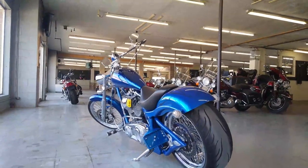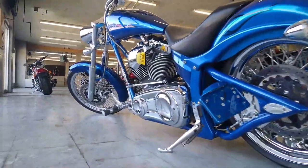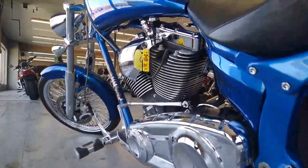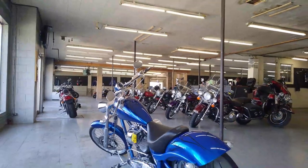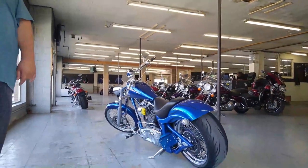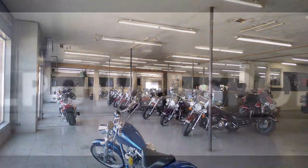The Vance and Hines turn-down exhaust makes this Big Dog sound as cool as it looks. This Big Dog is a 10 out of 10 guys — there's no disappointments here. You can buy it with confidence, you're going to turn heads everywhere you go. That's a 2008 Big Dog Mutt for sale at Approval Powersports. Give us a call: 810-648-9500.